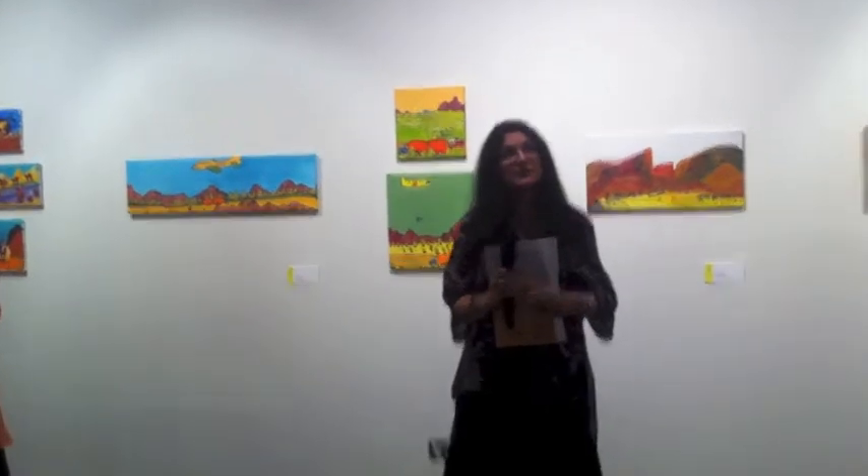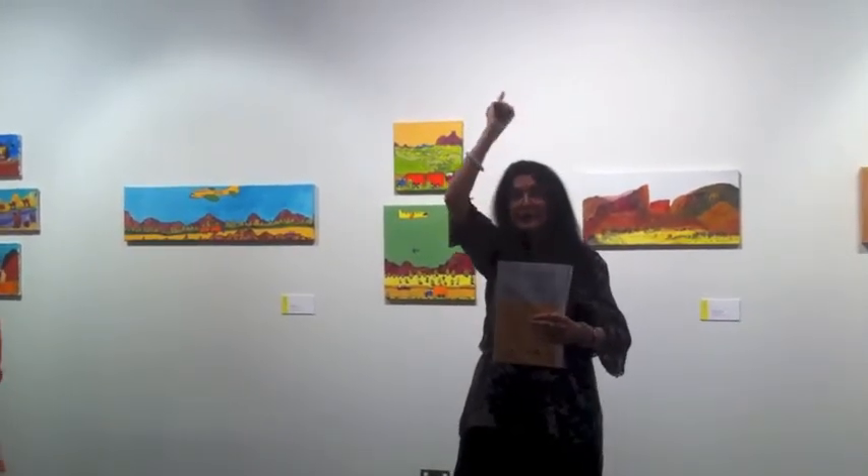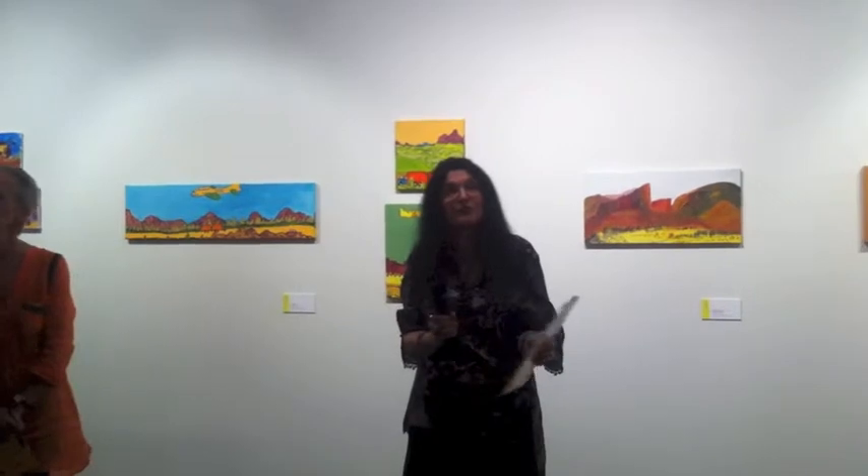Ten Tiwi artists painted their Chilimara — their ancestral designs — on the ceiling in panels. When people visit there, they say, 'Oh, this is our Tiwi Sistine ceiling.' It's wonderful. When you go there, Joy Naden — she and her husband migrated from England in 1994 — came as teachers and they've never left.